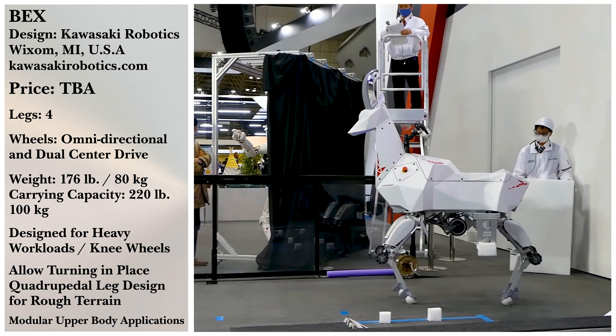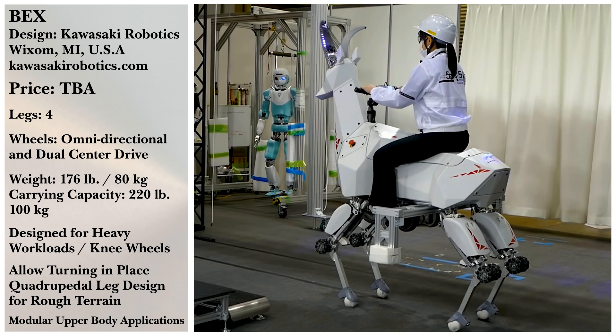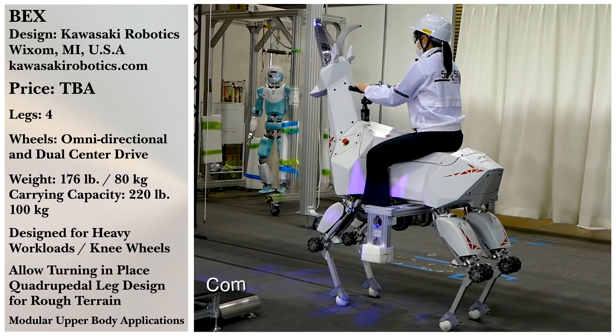Do you think robot assistance will be more and more commonplace in the future? Is that a good thing or a bad thing? Let us know in the comments below!